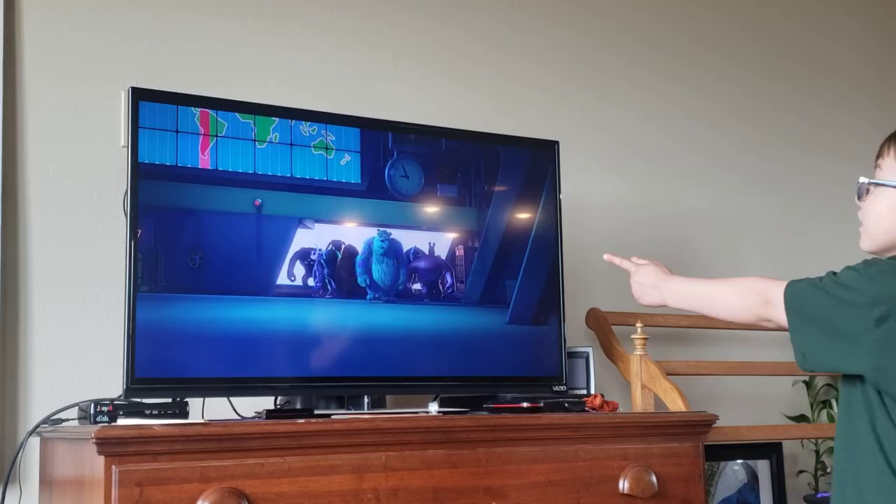That's a slow motion walk. It's from the movie Armageddon.